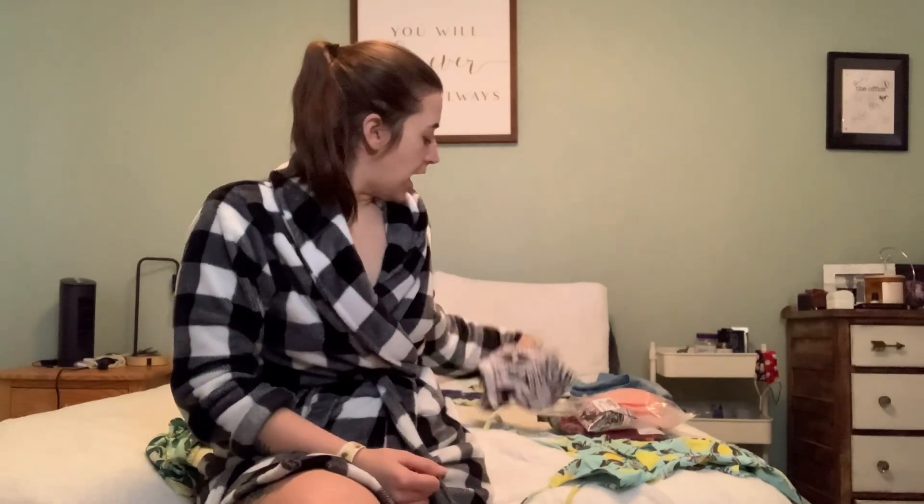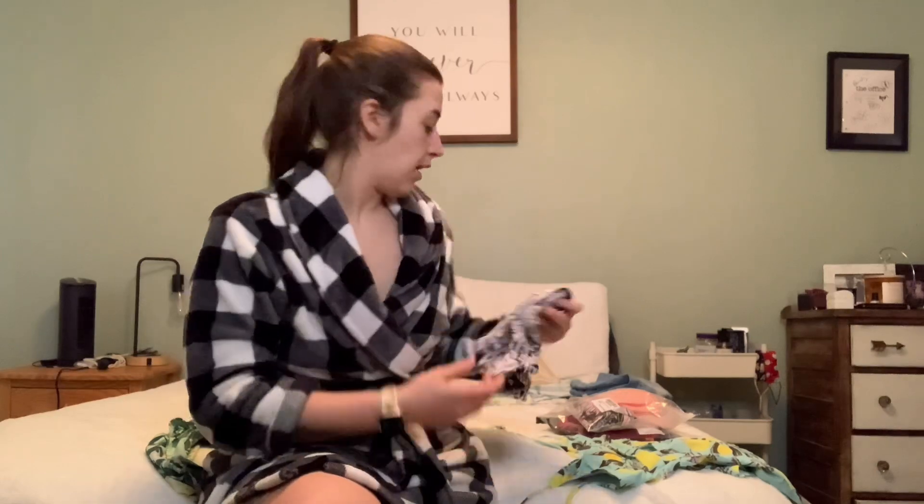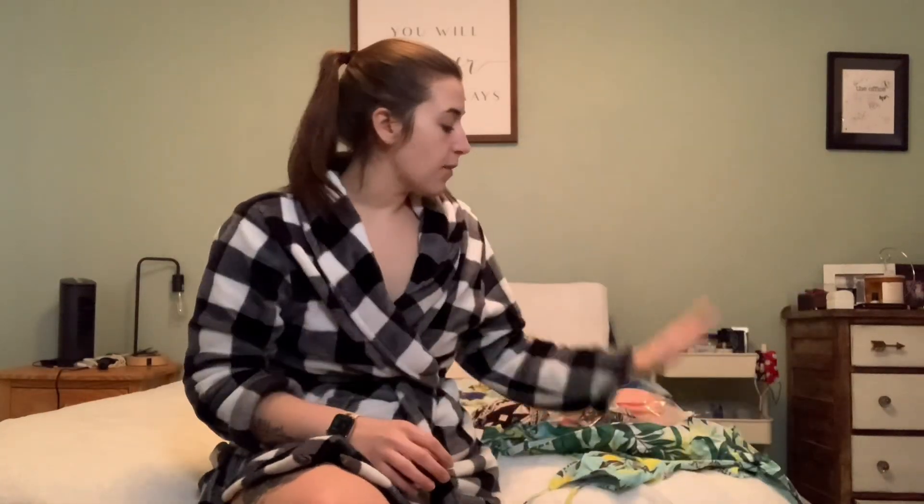All of my two-pieces are from Amazon — this one I got years ago, I don't even remember what year. The other two, my one-pieces, I got from Adore Me and I absolutely love those swimsuits. I'm really excited to show them off, so let's get into it.